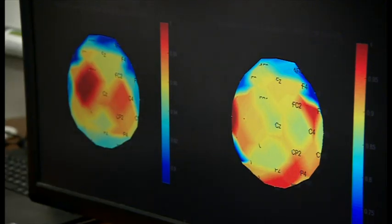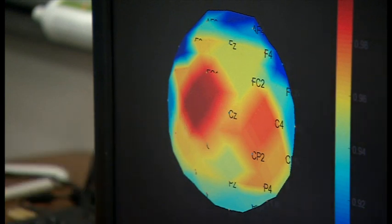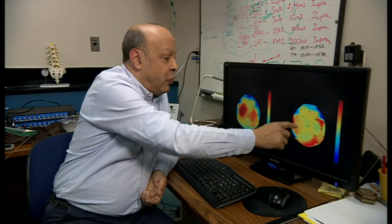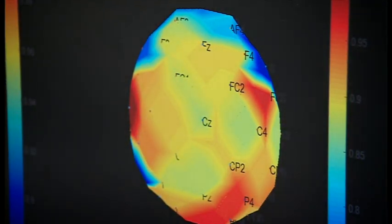These scans show how the treatment has altered the brains of patients. This one is before the electrical treatment — these areas control movement and they're red because they aren't working properly. Three months later and the red areas have gone, and the patient's walking has improved dramatically.